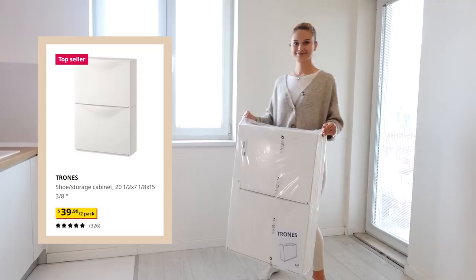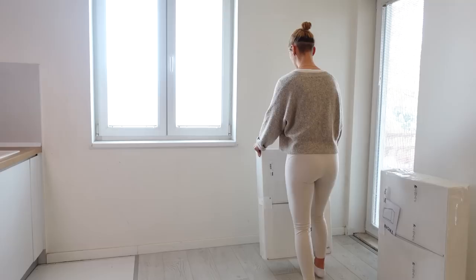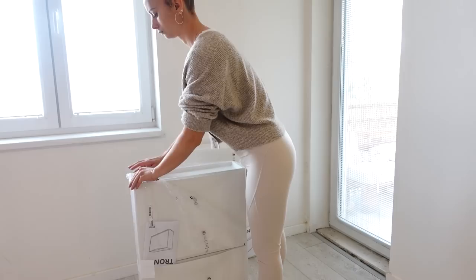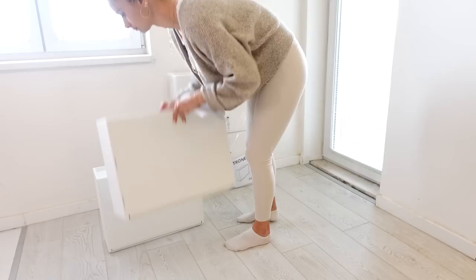Now that everything is all cleaned up, let's bring in our storage. I searched and searched for some extremely on-budget slim cabinets, and this is what I found: the IKEA THRONUS cabinets. I know they are originally made for storing shoes, but I've seen people using these everywhere in their home and they honestly look so sleek and minimal. I'm using two pairs of these and hanging them stacked one on top of the other on the wall where the shelves were. But first I'm measuring exactly where I want them hung.